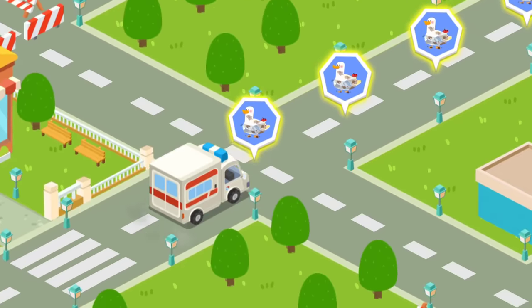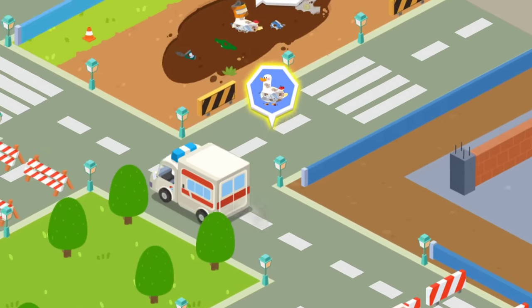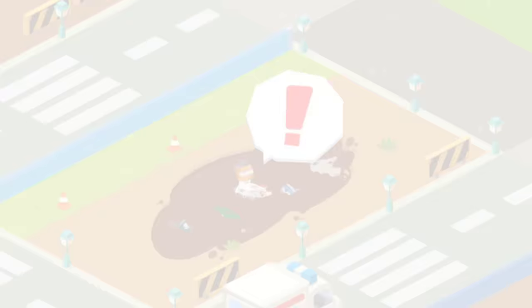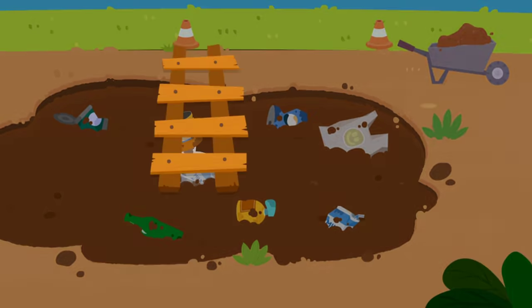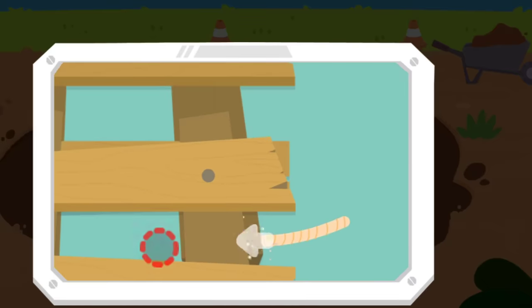Follow the signs and you'll find the stray animals. Oh no, the duck got stuck in the muddy puddle. Let's build a bridge with a ladder to get it out.